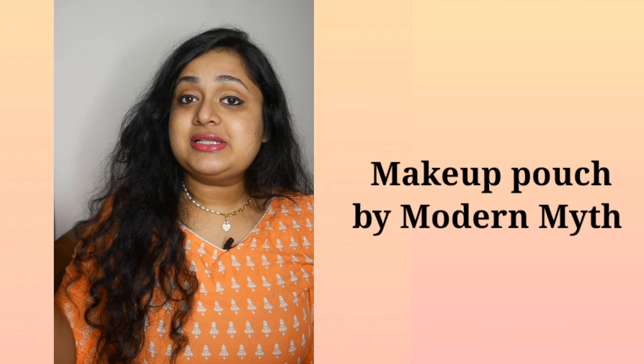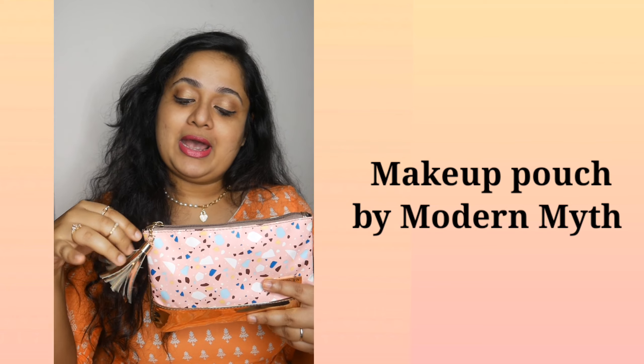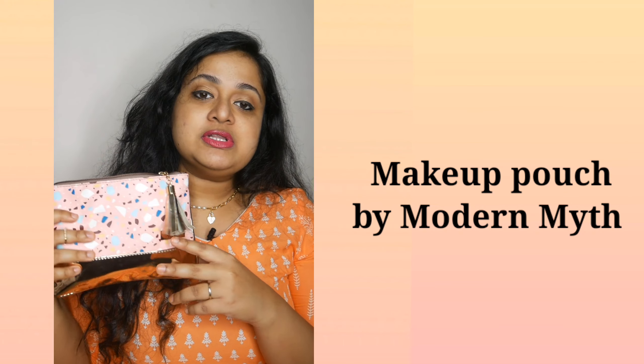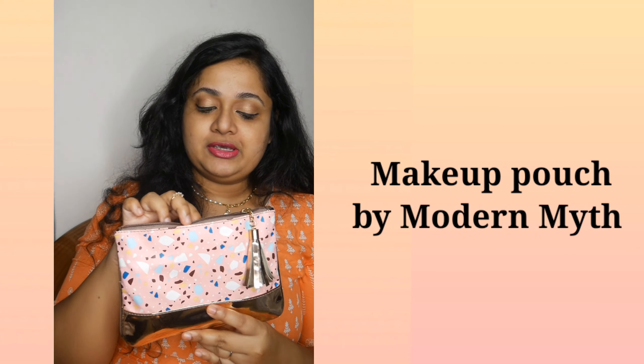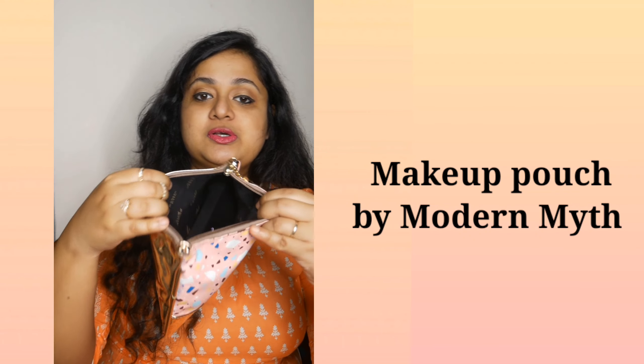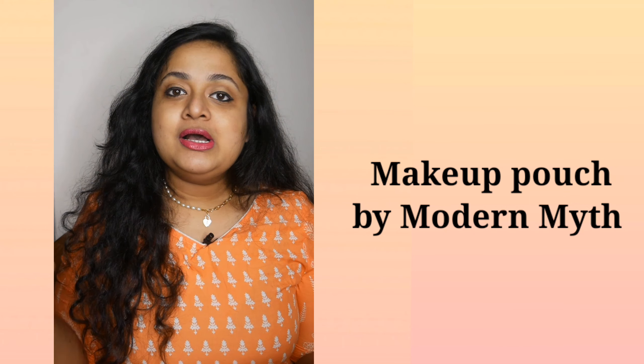So these are the three things that I follow. Keeping these guidelines in mind, let's see what we have in this makeup pouch. This is from the brand Modern Myths. They sent this to me as a gift and I really love it — it's very spacious. I'll put the link in the description box if you're interested.